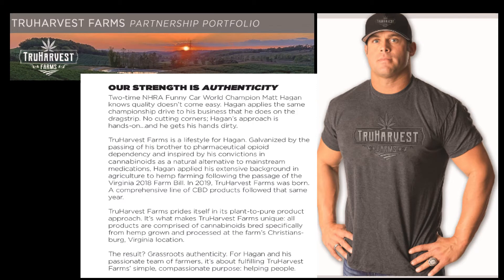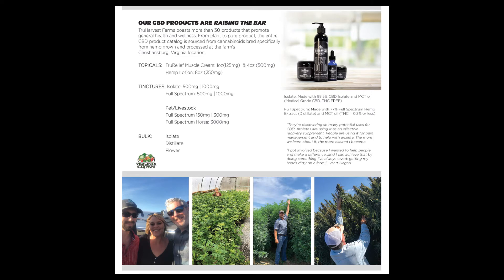This is our owner, Mr. Matt Hagen. True Harvest Farms prides itself in the plant-to-pure-product approach, where what makes us unique is that all of our products are from the ground up. We grow all of our hemp ourselves and manufacture all of our products. I am one part of a team, and I also have here on the farm Mr. John Straw, our general manager and lead grower, and Mr. Aaron Axline, our chemist and product developer.